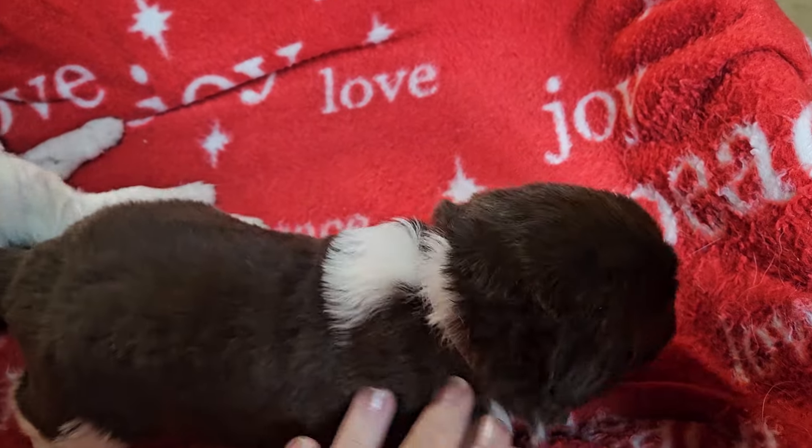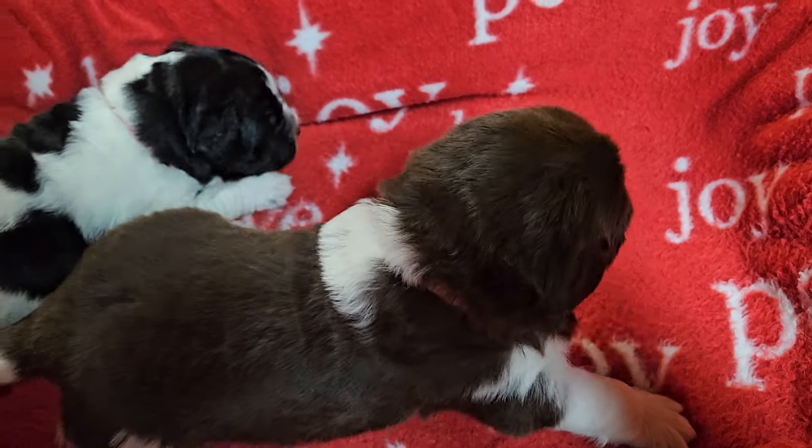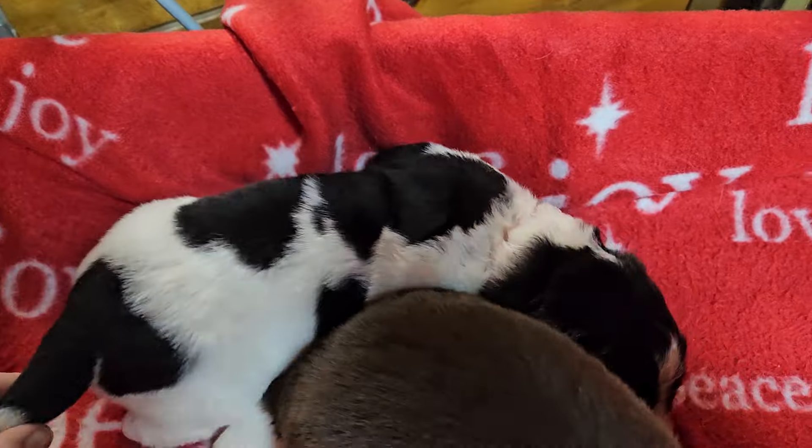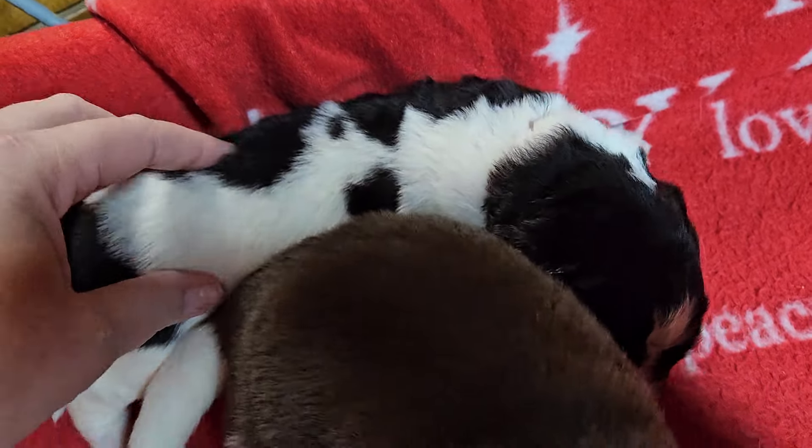Here we have Pink, who's a brown and white female, born December 25th. And then we have Hot Pink, from a different litter, born December 31st.